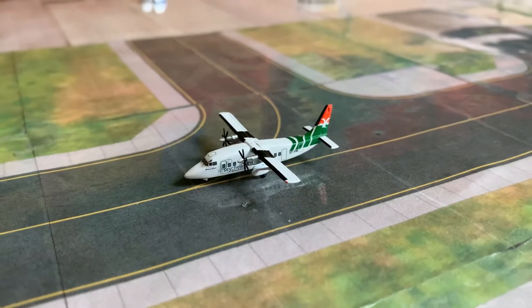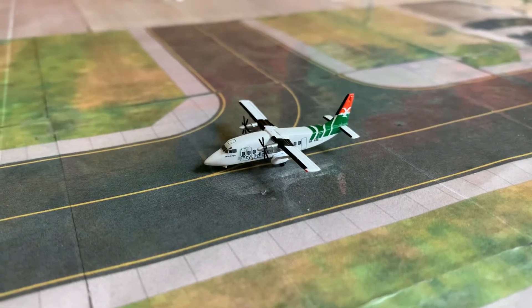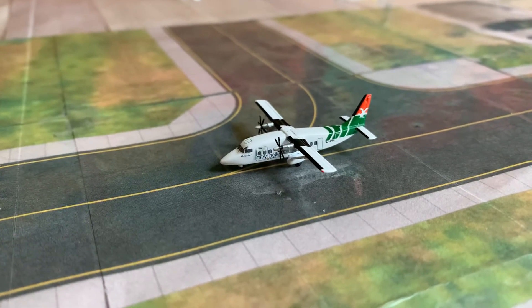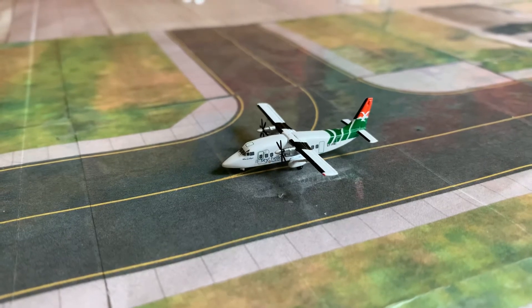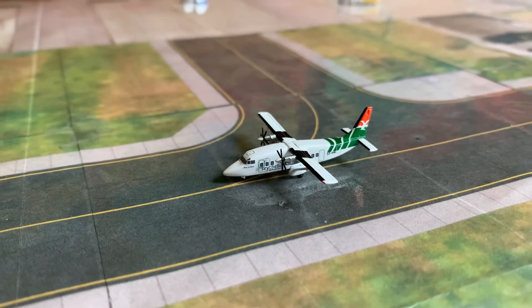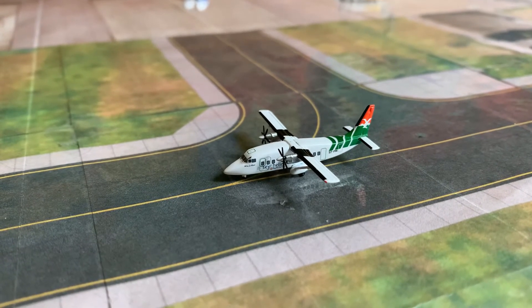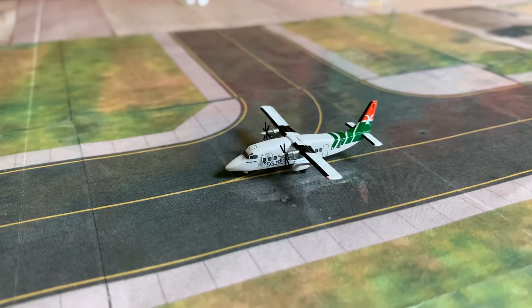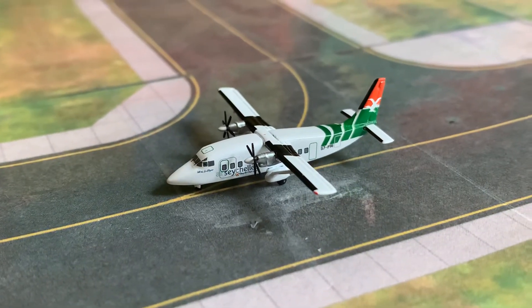We're going to start off with the smallest model in my collection. This is an Aero Seychelles Short 360. Obviously, Aero Seychelles will not fly here at any point, but this is doing a cargo flight still in the old Aero Seychelles livery. It's just a cargo flight heading out to Benghazi. Really unique plane — you don't really see anyone having this model, and I just thought it would be cool to pick up.